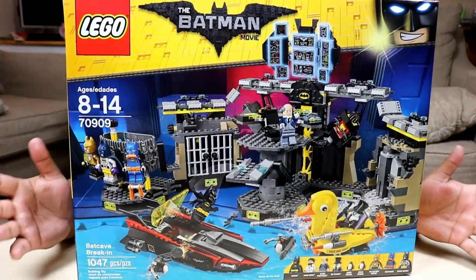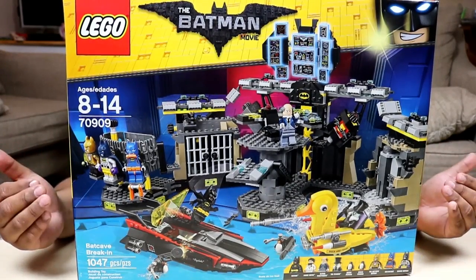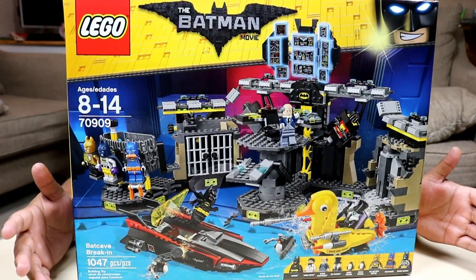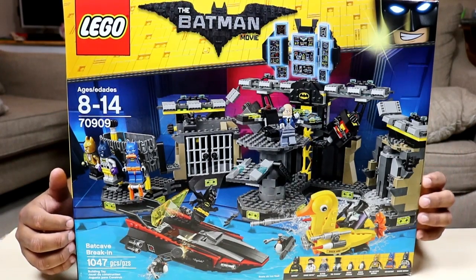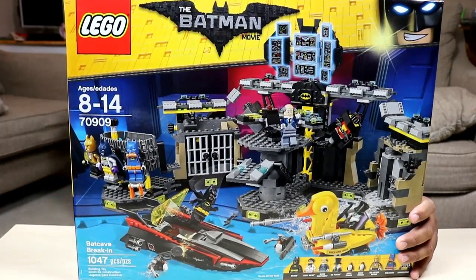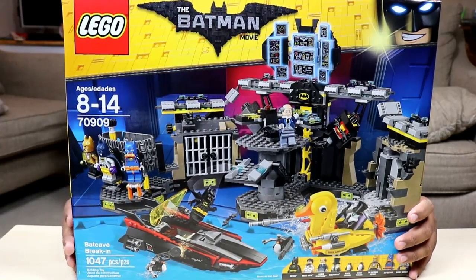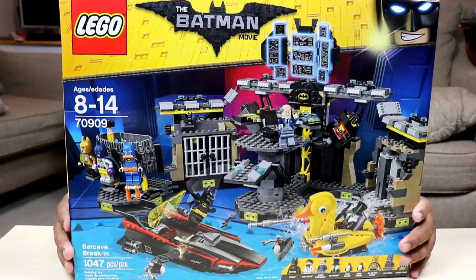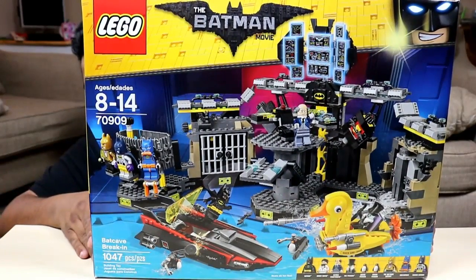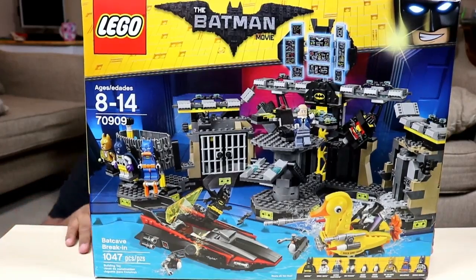Oh my gosh, you guys, I've never had a set this big before — personally bought myself one. I bought my son a bunch of them. The Spongebob pineapple one was like 60 bucks, about this big. This one is a hundred dollars, you guys, and it comes with 1047 pieces. Oh my gosh, that's insane.